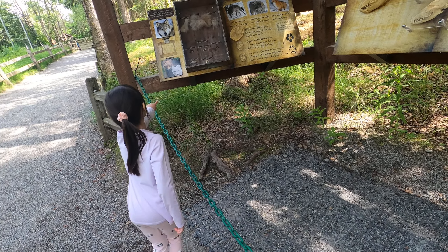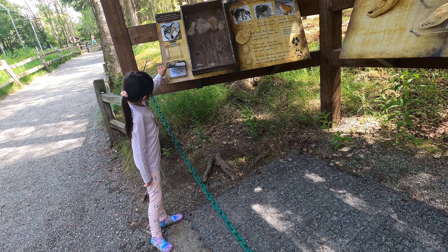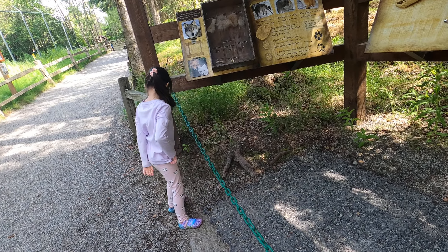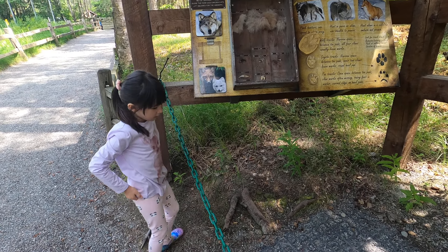Looks like a very horned owl. Yep, another owl. No, this way honey — you want to see the owls. There's more stuff this way.